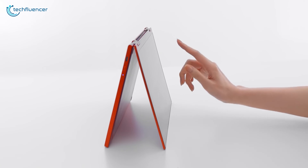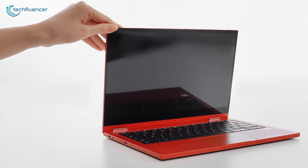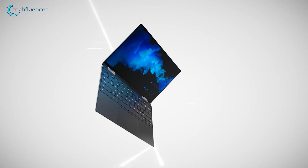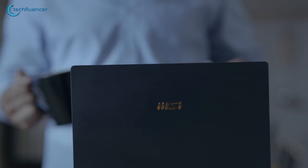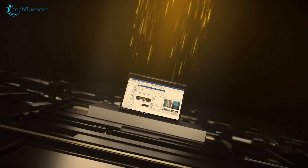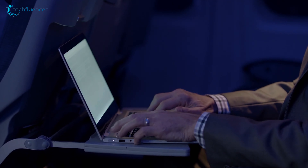2-in-1 laptops are capable of providing the performance of a laptop while still having the compact design and portability of a tablet. Designed for productive purposes, these devices are ahead in processing power, visual aesthetics and battery backup as well. In today's video, we are going to showcase 5 of the best 2-in-1 laptops to enhance your productivity by a significant proportion.